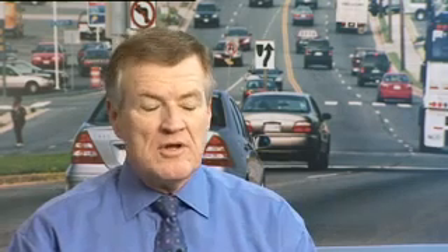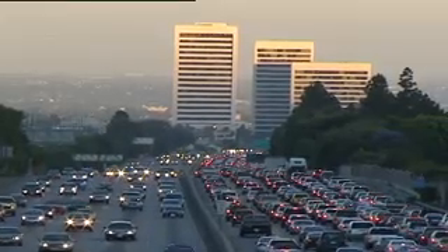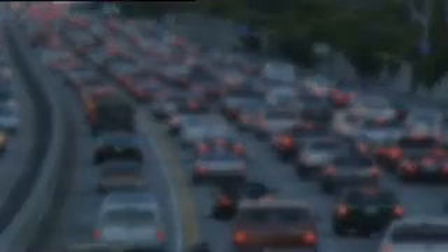It saved literally thousands, probably hundreds of thousands of lives around the world. What's been particularly important about it is it made it easier for people to protect themselves in cars — by one motion they could buckle up. In the United States now we're seeing probably 15,000 people a year whose lives are saved just by the act of buckling up their safety belts.